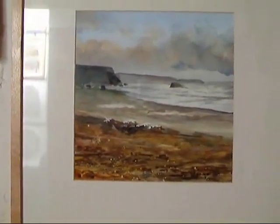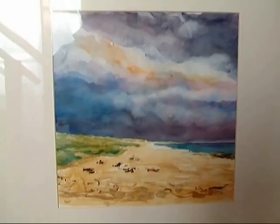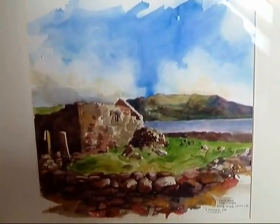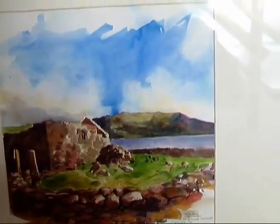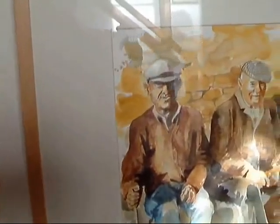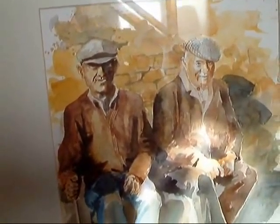And some seascapes — this is the Côte Sauvage, and this is what we call the Military Beach. That's one from Ireland where I went in September, sitting next door to two little old men from Brittany.